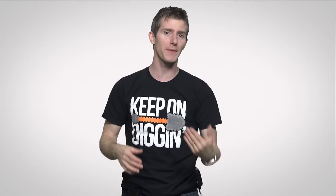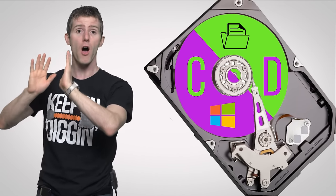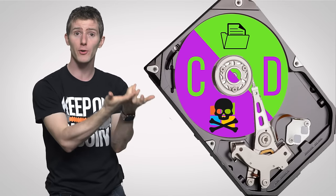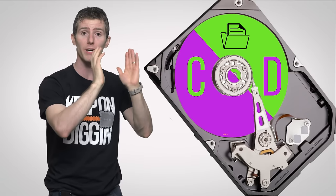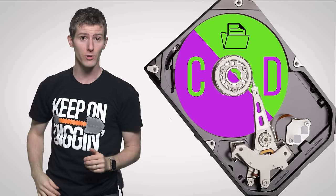Multiple partitions can also help keep your data safe if something happens to your OS installation. One popular approach is to put your personal files and data on a separate partition, so if your OS gets corrupted or infected with certain types of malware, you can just wipe it and do a clean reinstall without also nuking your important stuff. Though it should be noted this does nothing to protect that data from a physical drive failure.